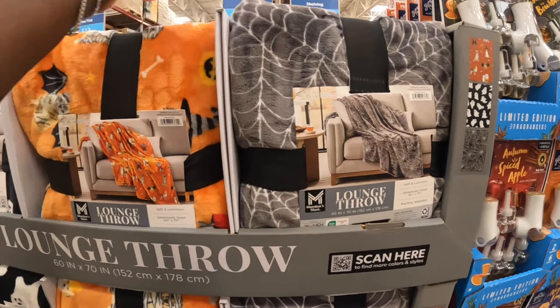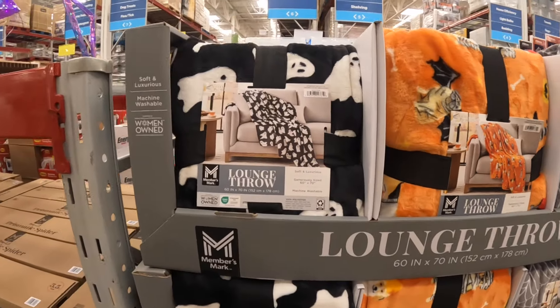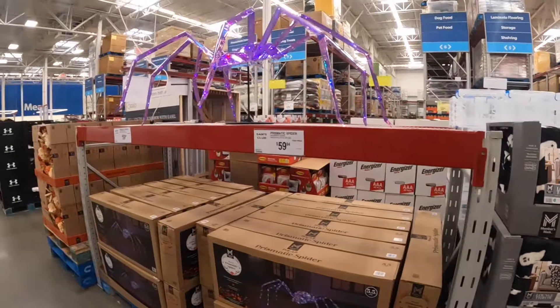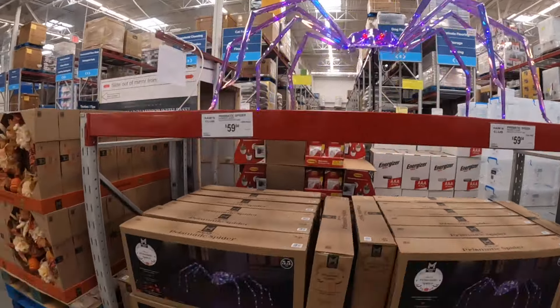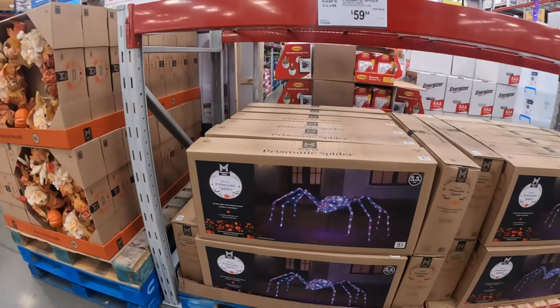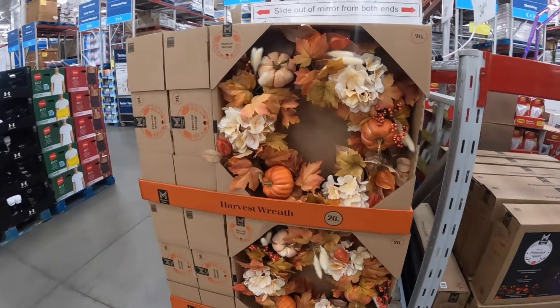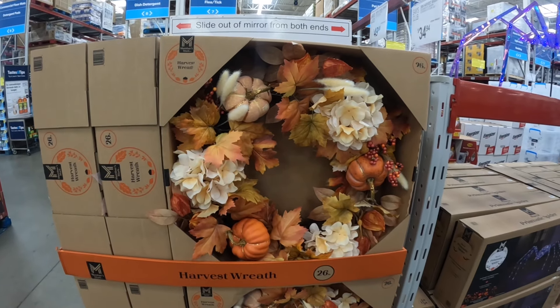And now they have these blankets right here. There's the spider web, the orange one with the animals, and the ghost. I see this big spider right here — sixty dollars. And there's a pretty wreath, this is $35.26 inches, a harvest wreath.